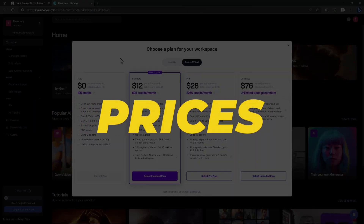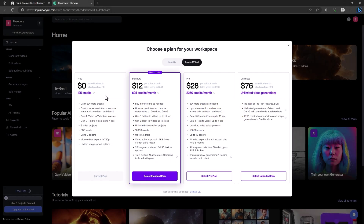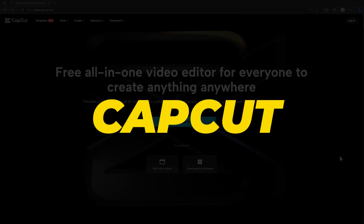Runway ML is a complete package. For pricing, they offer a free plan where you can keep three projects, have 5GB access, and up to three editors.